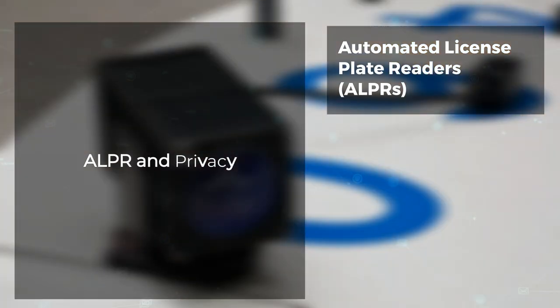ALPR systems provide an opportunity for law enforcement to prevent and identify crime and have found widespread acceptance among police forces. Yet many jurisdictions are beginning legislation that would restrict or limit the use of ALPRs due to privacy concerns.